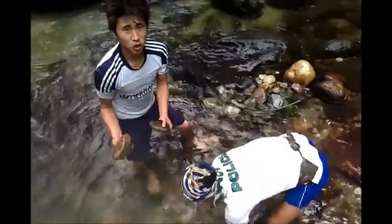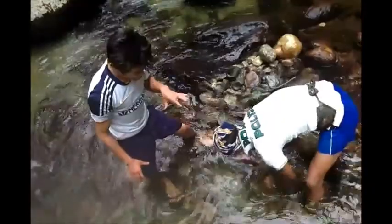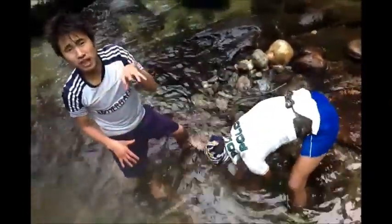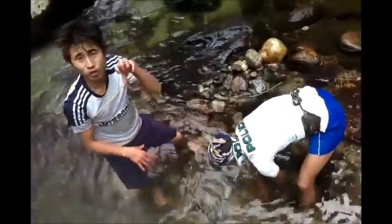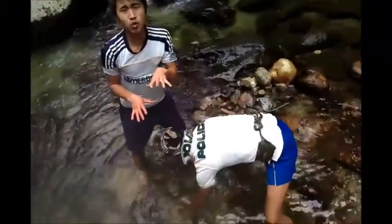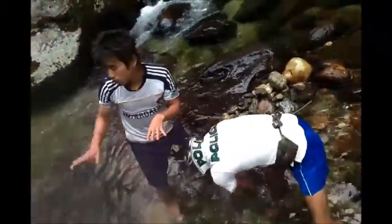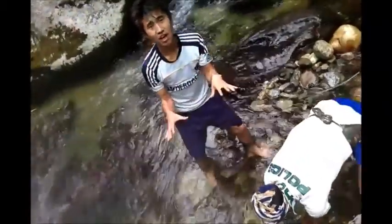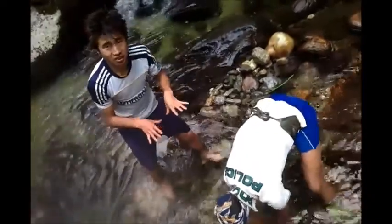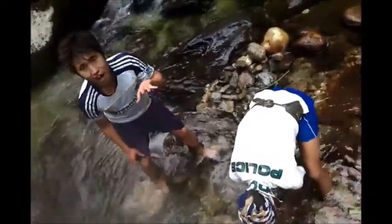We are now removing the stone boulders put upon those stone layers. These boulders are put on the Langkum so that the fish staying inside feels warm. If the Langkum is warm, they won't run away from the Langkum. This is the technique to let the fish stay inside. So we are now removing the stones layer after layer.